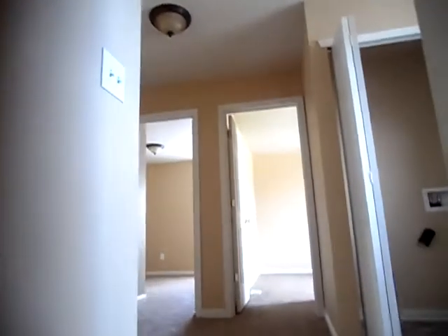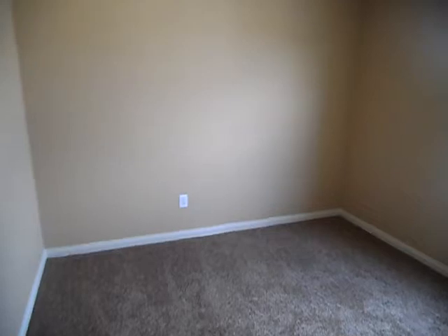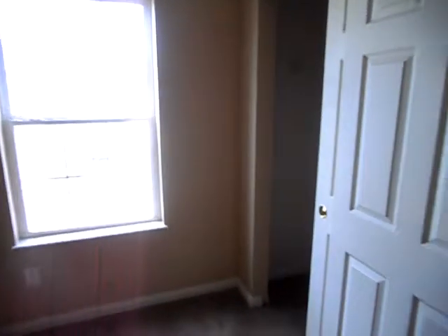Upstairs — up the stairs. We'll go bedroom one right in front of us. Bedroom two. New paint, carpet, and blinds throughout everything. And here we've got bedroom three.